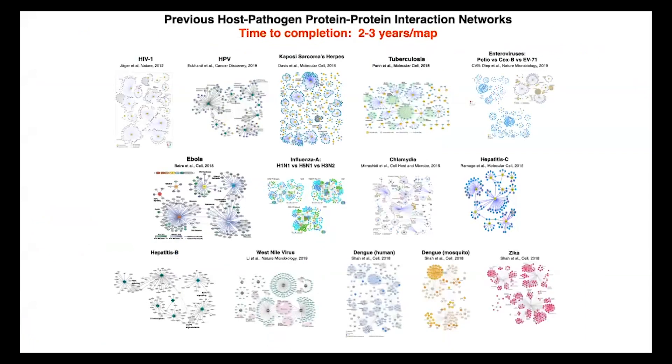We've generated these maps over the last 10-11 years on a number of different viruses including HIV, hepatitis C, Ebola, dengue, and Zika. Normally these maps take at least a couple of years to generate. We didn't have that time. We generated this map with SARS-CoV-2 in a matter of weeks — a testament to the collaborative spirit where people came together in an unprecedented way to extract hypotheses about potential drug repurposing.